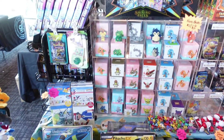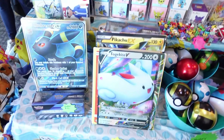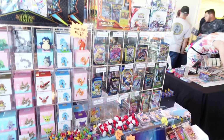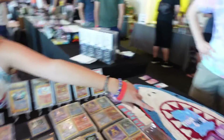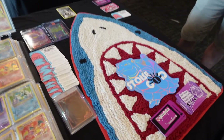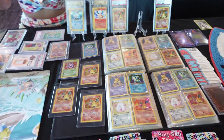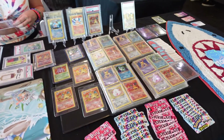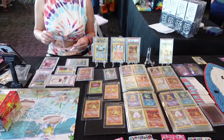Was this just a general TCG convention or was it designed for Pokemon? It was mostly all Pokemon, honestly. There were other TCGs present but very scarce. Most of the sellers were selling graded PSA cards from Pokemon. There were some sellers that had Digimon — I bought some Digimon packs there — and some Dragon Ball Super stuff. They also had vintage Pokemon stuff from Topps and other things that we collect.